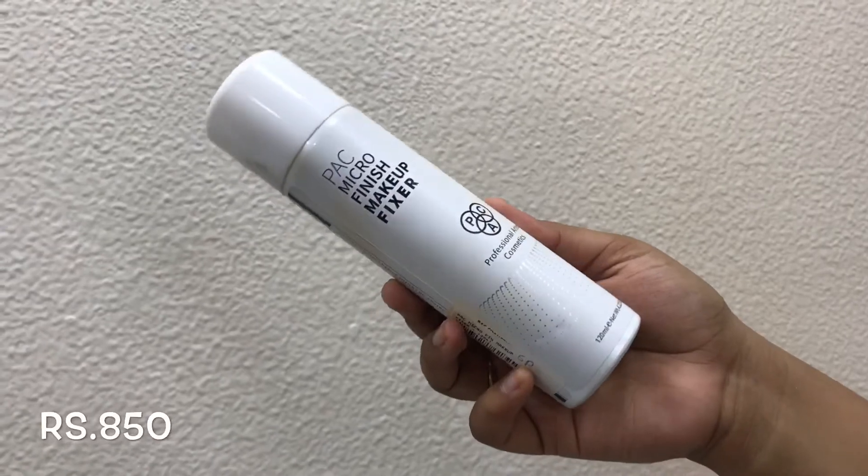Up next we have the Maybelline Instant Age Rewind concealer. This is raved by all the YouTubers, but I especially got it because Kaushal was literally using this throughout 2017. It finally launched in India and I've been using it constantly. I'm in the shade Honey, and I've already gone through half of it — I'm surely going to use this throughout 2018 as well.